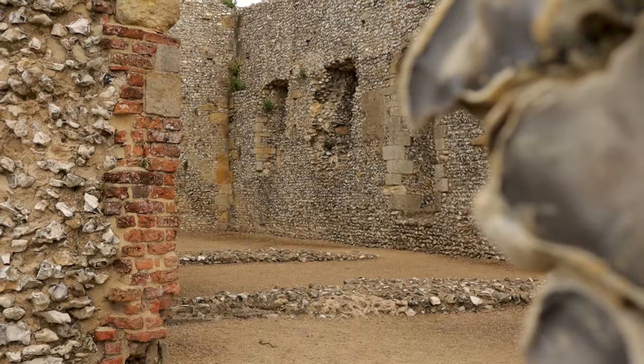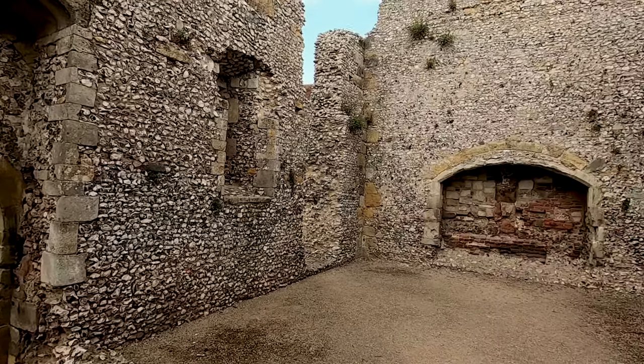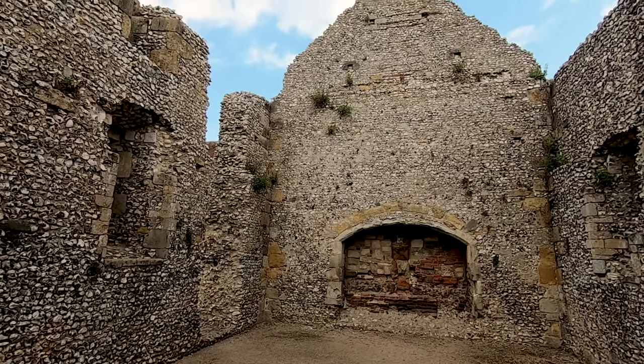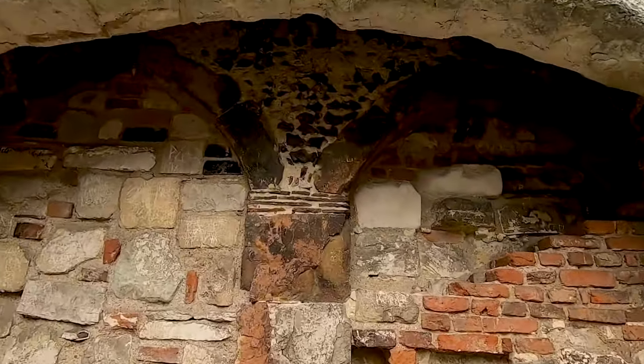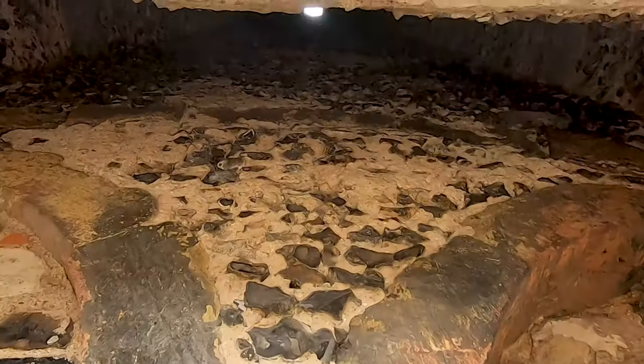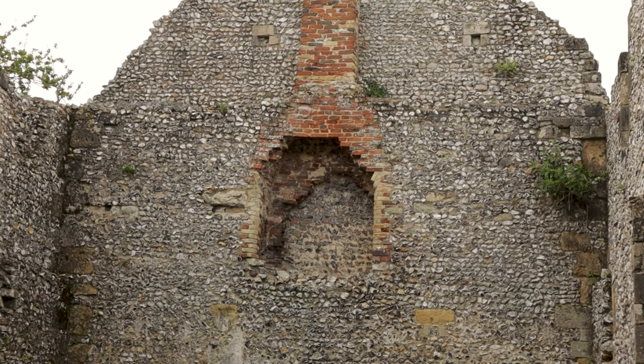This long flint building was the brew house and bake house. It was common in the Middle Ages to brew your own beer and bake your own bread. As the local water supplies couldn't be relied on and were probably tainted, it was safer — can you believe — to drink the beer instead. Even the children were given a weaker version.